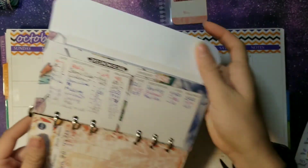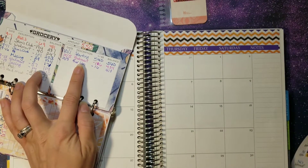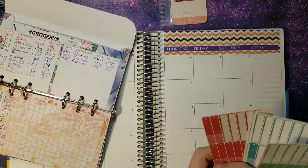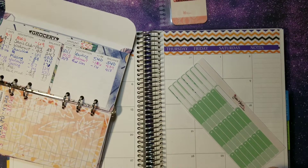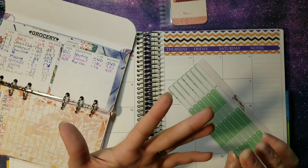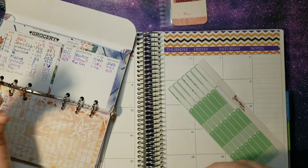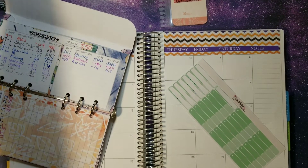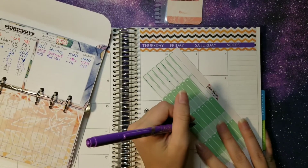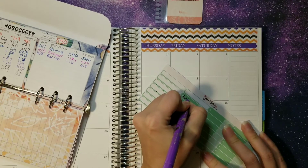First up, we have groceries. We went to Walmart on the 5th and I picked up some more non-food items — we consider household things as well as diapers, baby stuff, toilet paper, anything like that in our grocery budget. That came to $106.